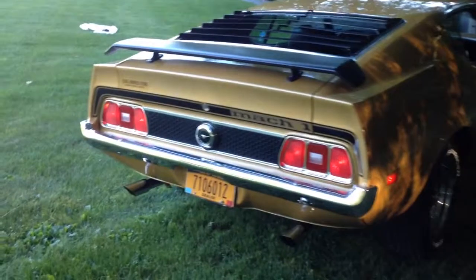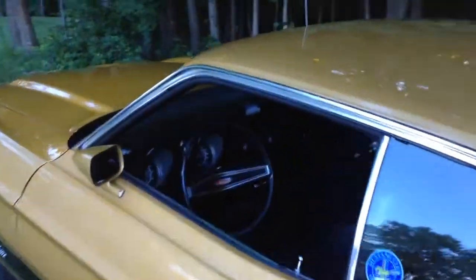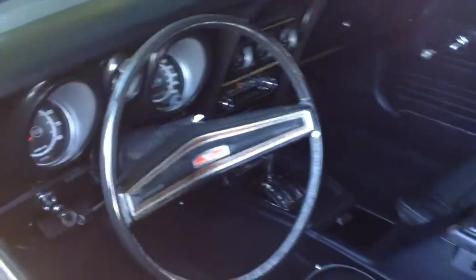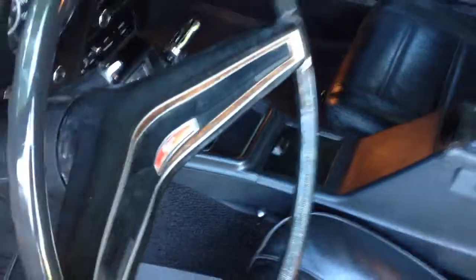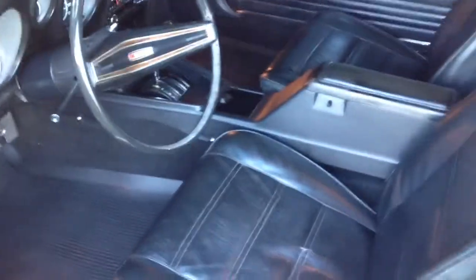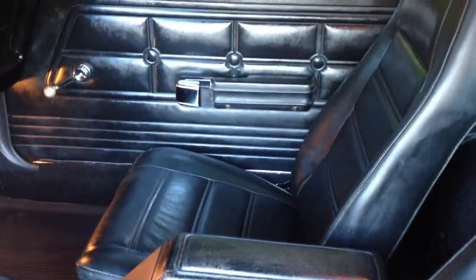It's just in stunning shape. We'll take you around and show you the interior — very, very nice shape. Just in great, great condition. I think it's one of the nicest Mach 1 Cobra Jet Mustangs from 1973 that you're going to find. It's just gorgeous.